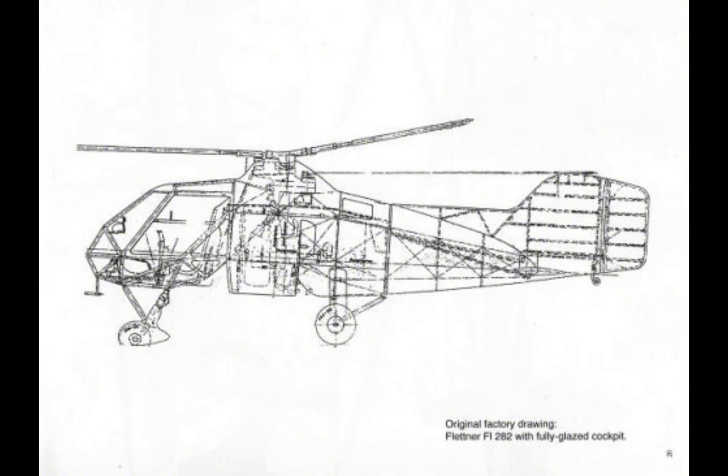As the war drew to a close and Germany faced defeat, many FL-282 helicopters were either destroyed or captured by allied forces. The allies, particularly the United States and the Soviet Union, were keenly interested in the Colibri and other German rotary-wing aircraft, recognizing their potential for post-war aviation development.